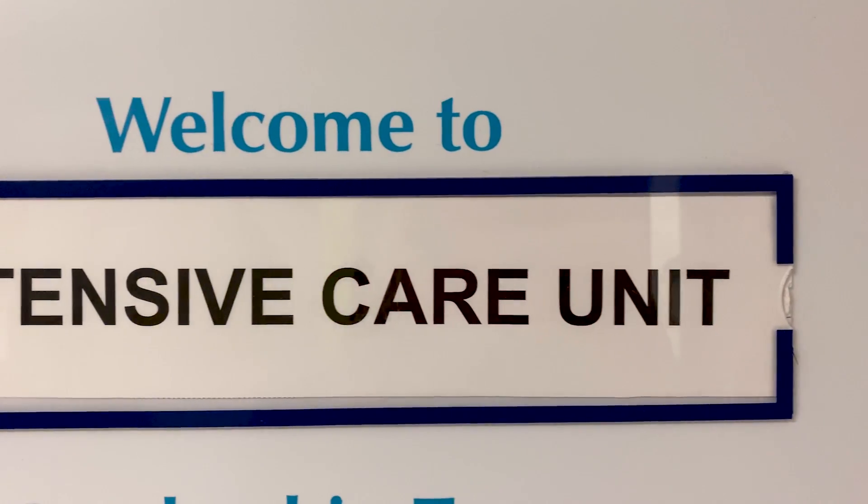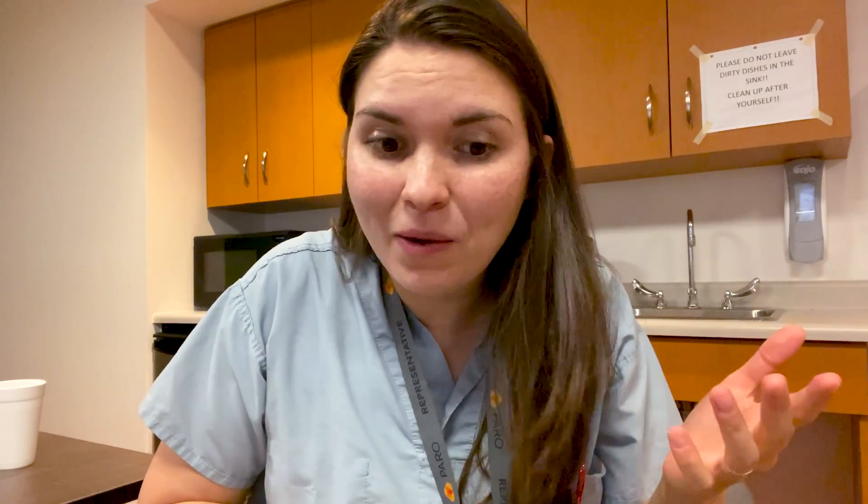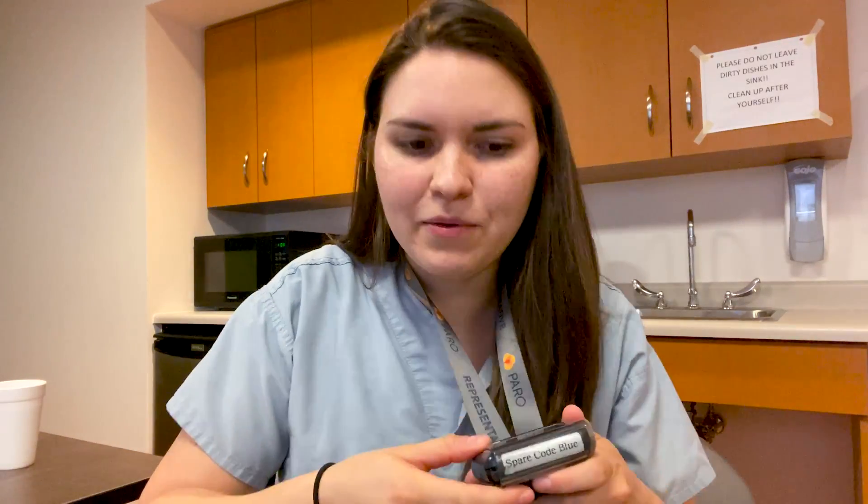I just got handover from the daytime resident. I've got the ICU pager and a patient list with all the details I need to follow up on tonight. Things look pretty good here. To be honest, I was a little bit nervous picking up an ICU night shift during the COVID pandemic, because in Ontario we're going through the second wave right now. But for now we only have one suspected case here in the intensive care unit, so I'm really hoping it stays that way.